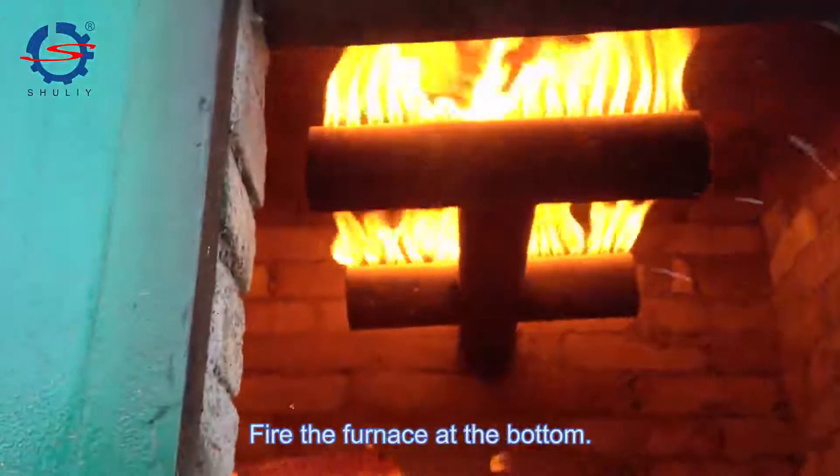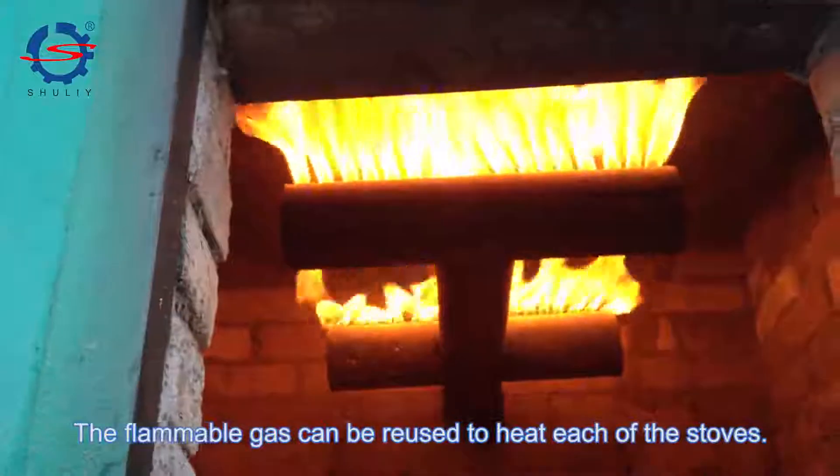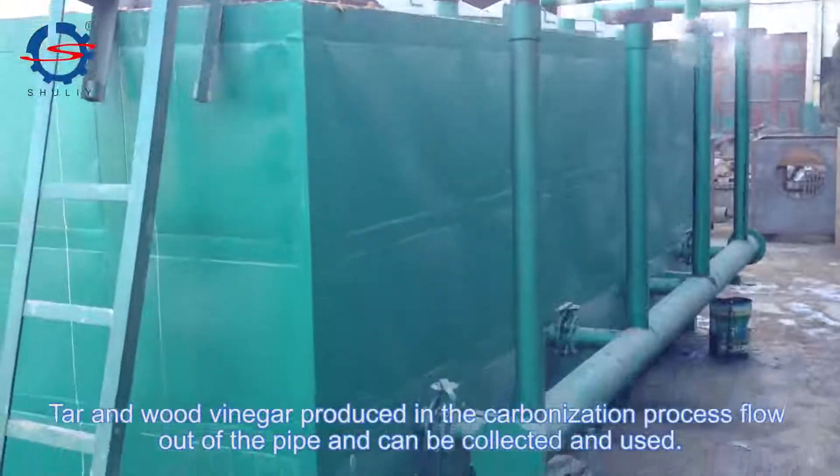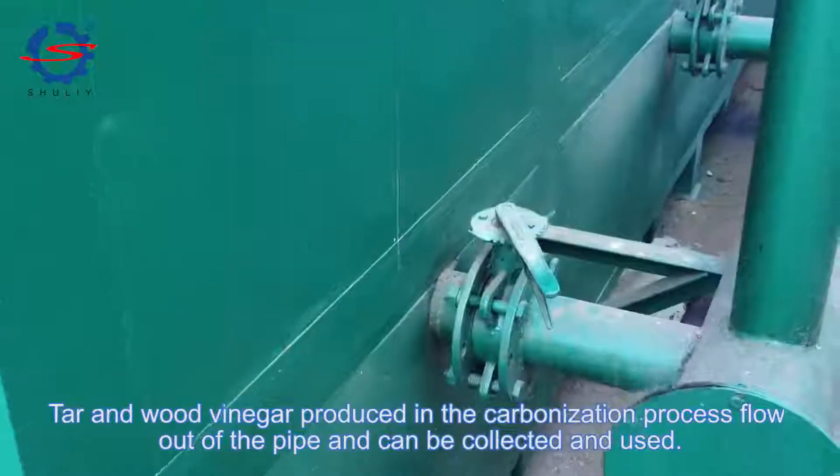Clear the furnace at the bottom. The flammable gas can be reused to heat each of the stoves. Tar and wood vinegar produced in the carbonization process flow out of the pipe and can be collected and used.